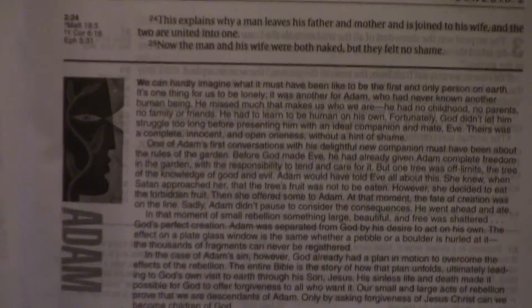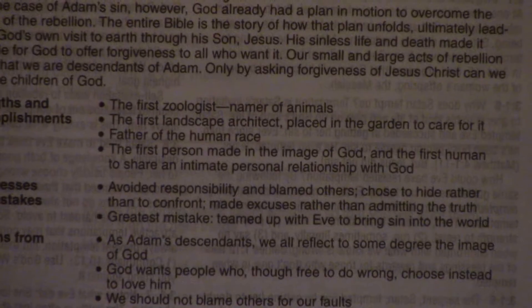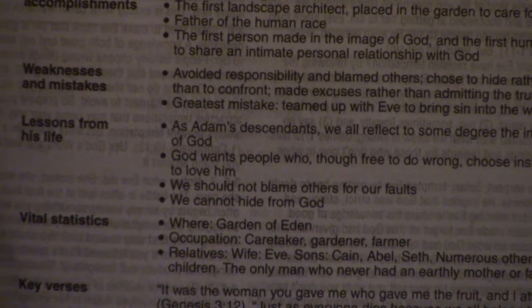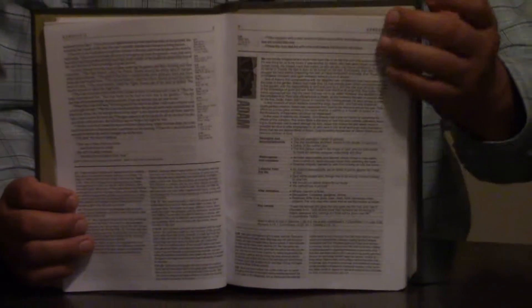Because we're about to get into the character sketches — a phenomenal blending of history, like the history of Adam, but then lessons from Adam's life: obedience, disobedience, the caretakership of mankind. These character studies are all over the place. Vital statistics — Where: the Garden of Eden. Occupation: caretaker, gardener, farmer. Relatives: wife Eve; sons Cain, Abel, Seth, and numerous other children. The only man who never had an earthly mother or father. Key verses, where Adam's story is told. We can only imagine what it must have been like to be the first and only person on earth.